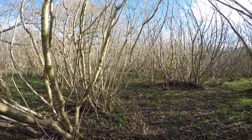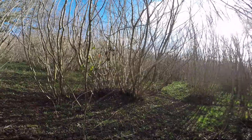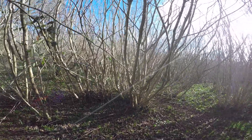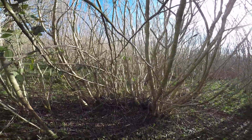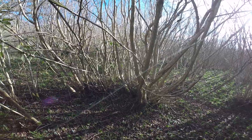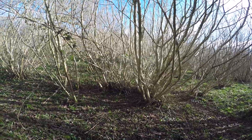This is overstood hazel coppice - it may be 12 to 15 years since it was last cut. That does not mean it's 12 to 15 years old. If we look at this stool in front of us, we can see it's quite large. Now is this one, two, three, four, five individual close-together stools, or is this one tree spread out around the center, cut many many times? Hazel is ideally cut every five to seven years.